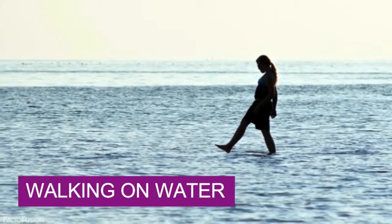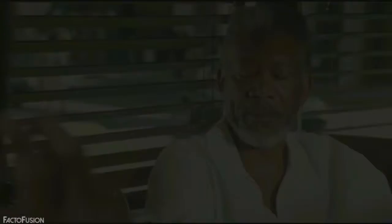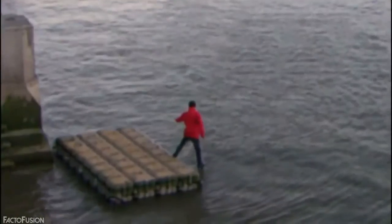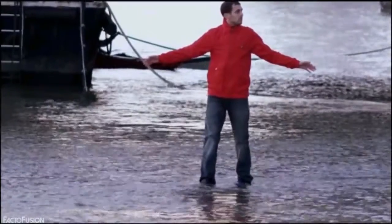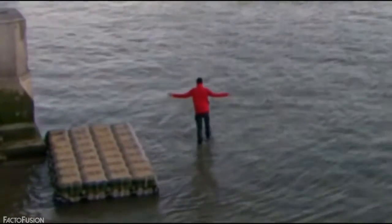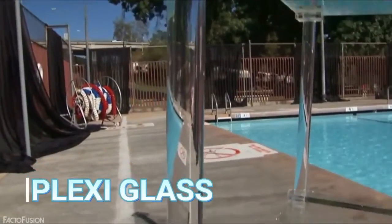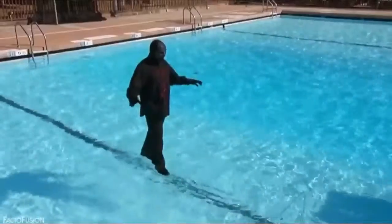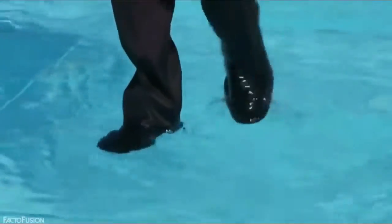Walking on Water. We all must have seen Dynamo, known as one of the greatest street magicians of the current time, walking on the water of the Thames River. But how did he do it? Well, the answer lies in plexiglass. Plexiglass when submerged in water is almost impossible to find because its density is almost similar to that of water.